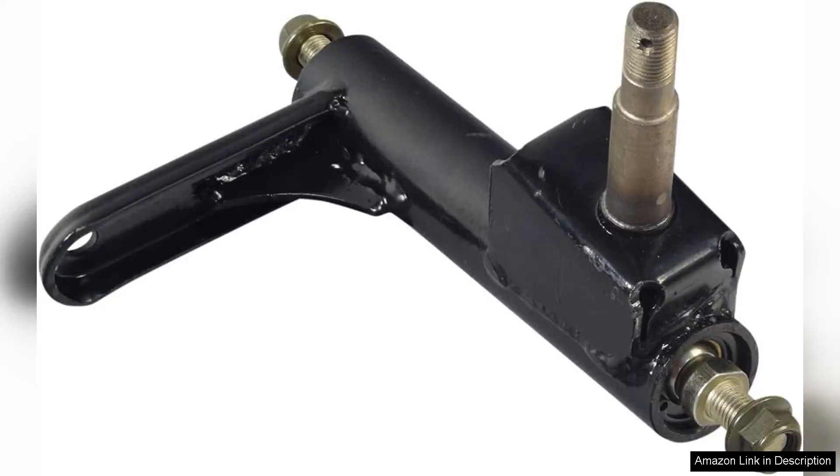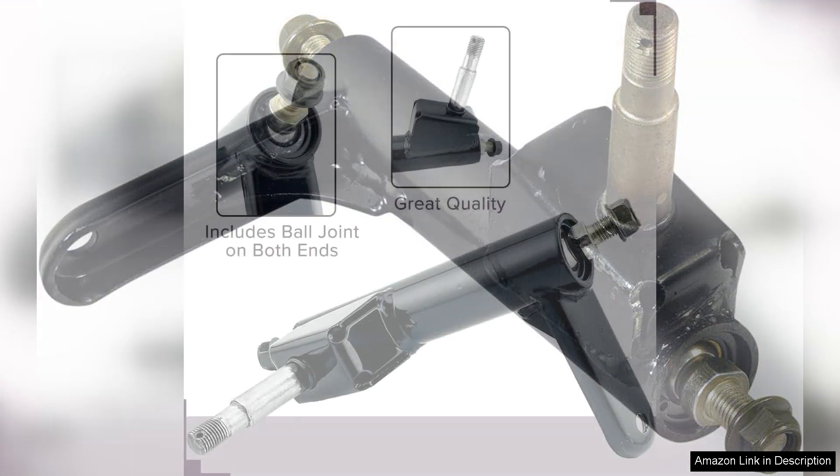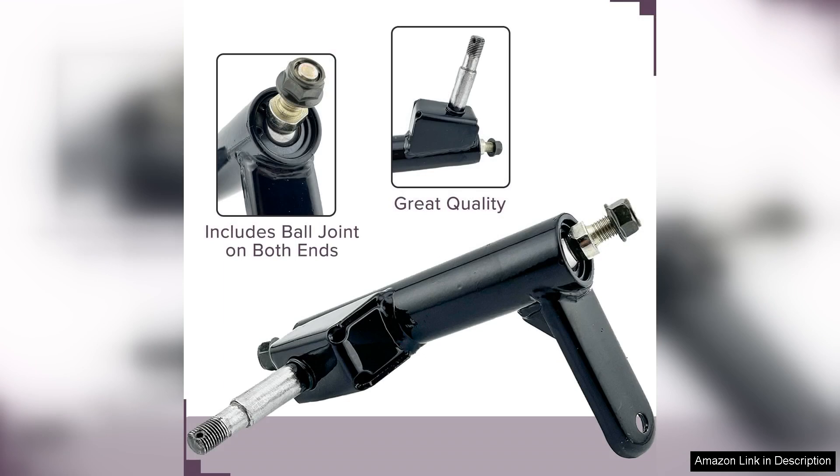The Alvatec left spindle steering knuckle for the Coleman K-1096 go-kart is an essential replacement part that significantly enhances the performance and safety of your go-kart. Designed specifically for the Coleman K-1096 model, this steering knuckle offers a perfect fit and reliable functionality.